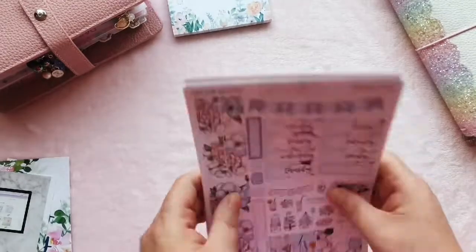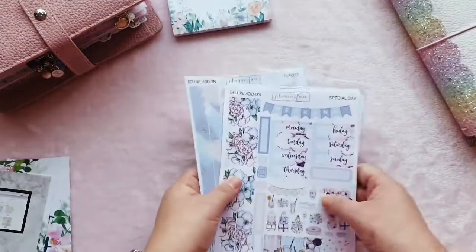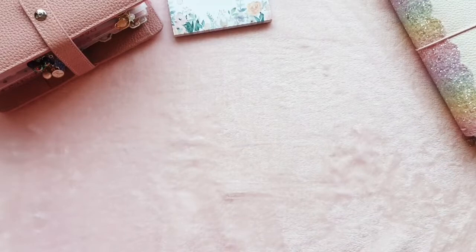So that was everything from Planner Face — some I ordered and the Glacier kit was the lucky dip. I love a surprise — if there's a grab bag or something like that I can never resist ordering it to see what I get.